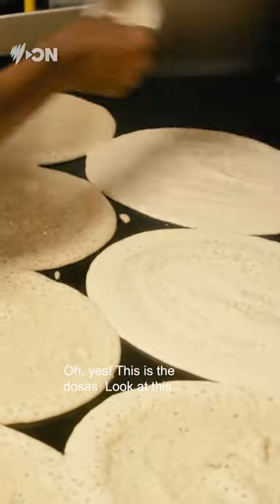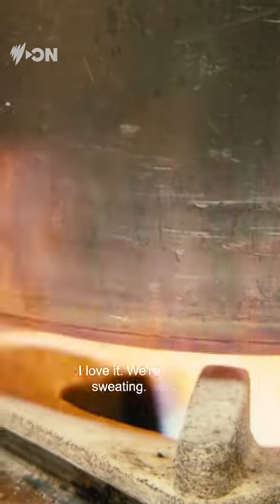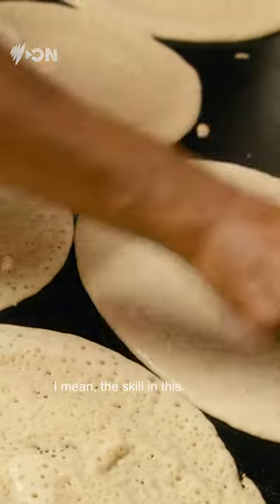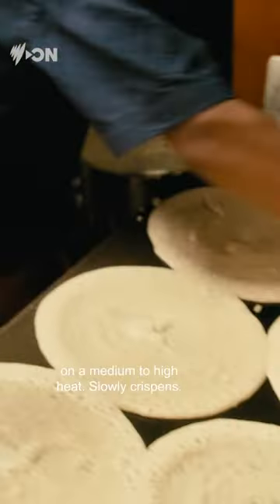This is the dulces. Look at this. It's really hot in here — I love it. We're sweating. The skill in this is incredible. So this is cooked on a hot plate, kind of medium to high heat, slowly crispens.